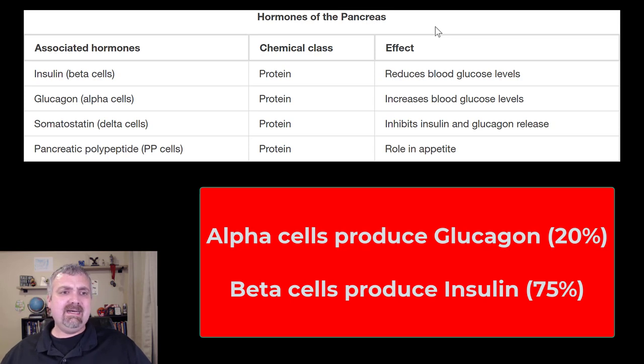From a percentage standpoint, insulin is about 75% of the hormones produced by these pancreatic islets. Glucagon would be about 20%, and the other 5% would be the other two — somatostatin and the pancreatic polypeptide cells — but we won't worry about them.